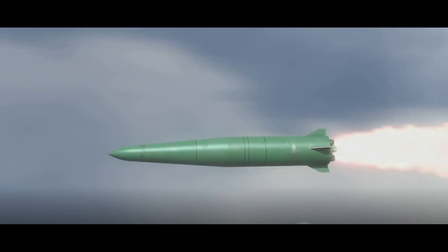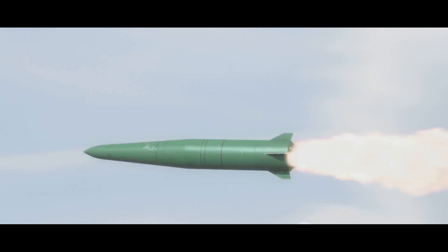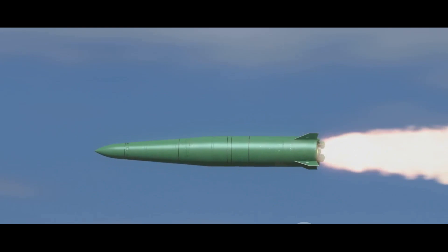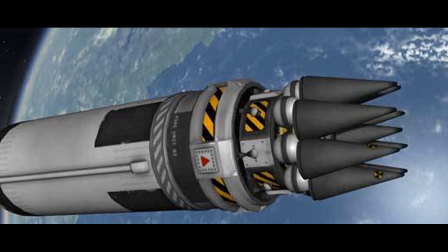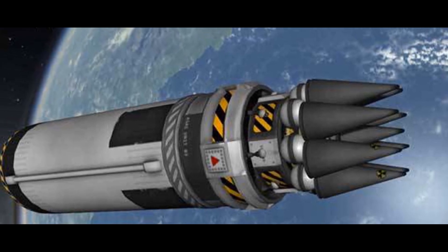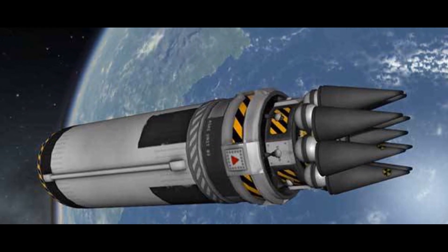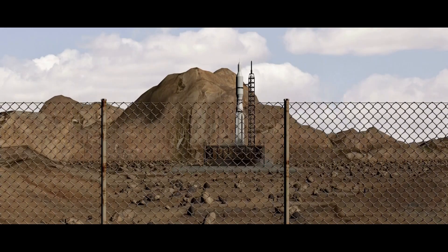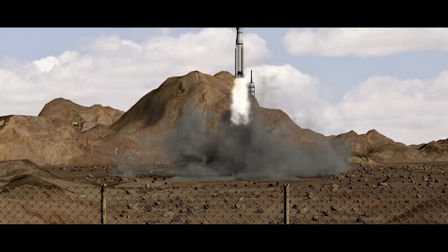Does India possess this advanced technology? The answer is a resounding yes. India has made significant advancements in MIRV technology, proving its mettle on the global defense stage. In 2017, India successfully tested the Agni V missile, a long-range ballistic missile equipped with MIRV technology — a milestone that placed India among a select group of nations with this advanced capability. Agni V, with a range of over 5,000 kilometers, is capable of delivering multiple warheads to different targets or saturating a single target, providing a formidable deterrence.